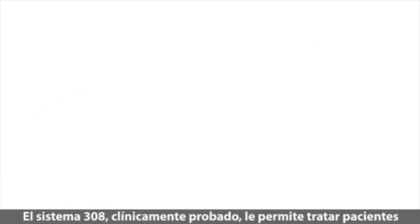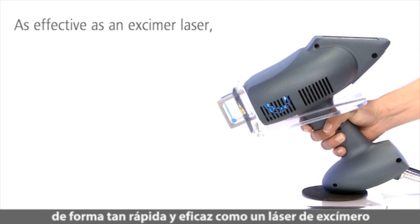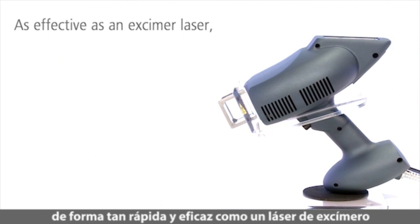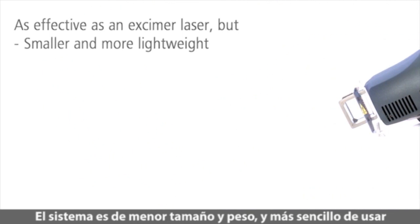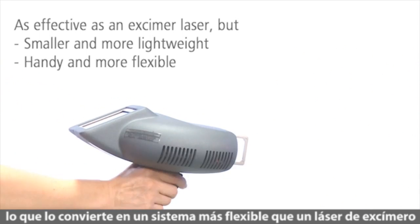The clinically proven 308 eczema system lets you treat patients as fast and effectively as with an eczema laser. The system's smaller size, lower weight and ease of use make it more flexible than an eczema laser.